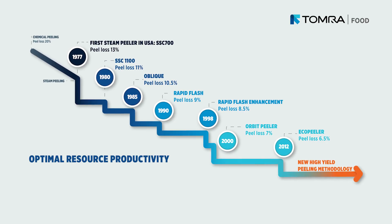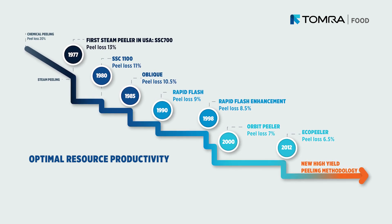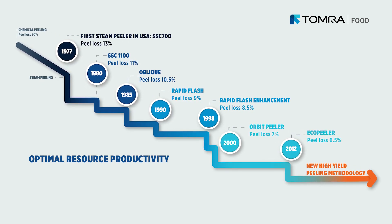Our history shows our persistent dedication to innovating solutions, and our actions have always shown our commitment to the future. We've done a lot over the years and we're excited to do even more. Contact us today to see how our steam peeling technology can take your business to the next level.